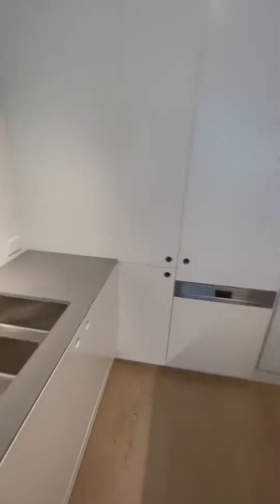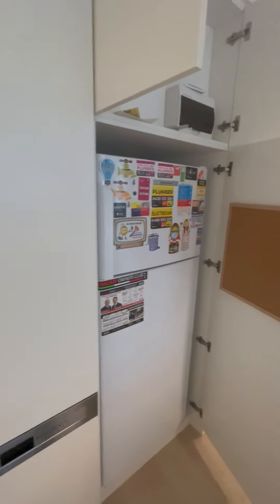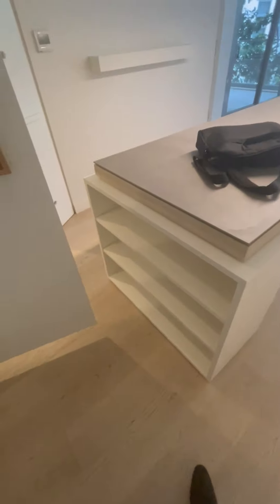It's got an island — the table will stay — nice and big, so a massive kitchen. Lots of storage, dual sink with a dishwasher, fridge included as well, and a lot more storage.